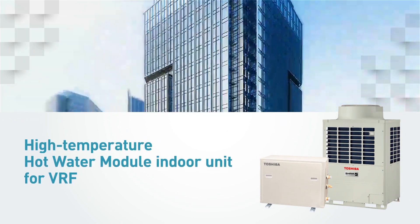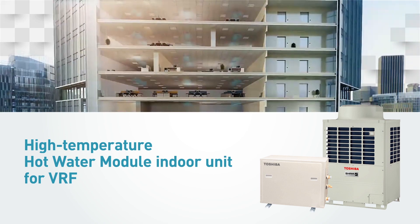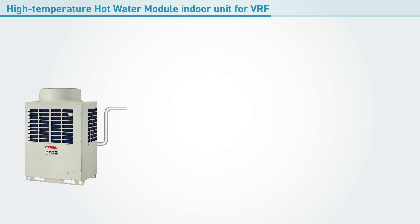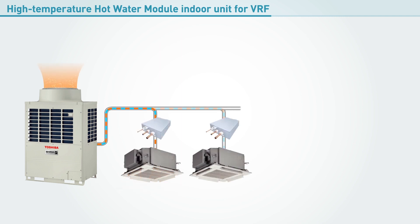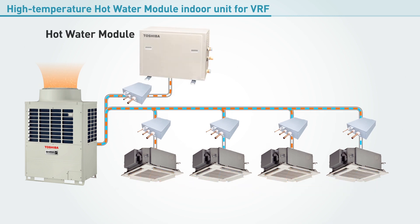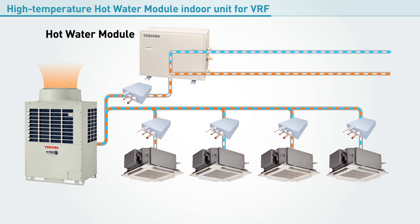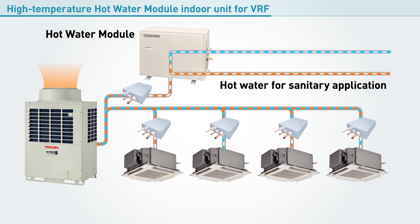Toshiba is proud to present the new high temperature hot water module for VRF air conditioning systems. Our advanced SHRME VRF system cools and heats simultaneously within a single refrigerant circuit. Now, in addition to providing optimized air conditioning, when equipped with Toshiba's new high temperature hot water module, SHRME can provide a stable and ecological supply of hot water for sanitary applications.